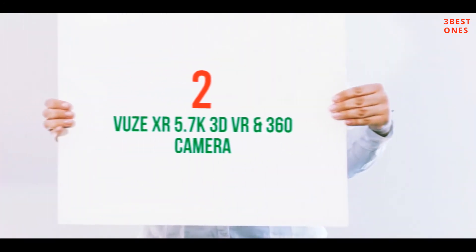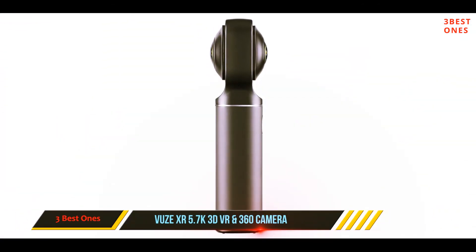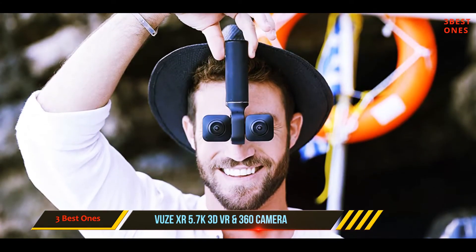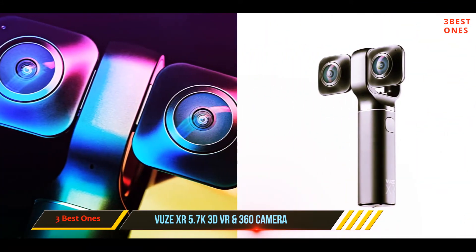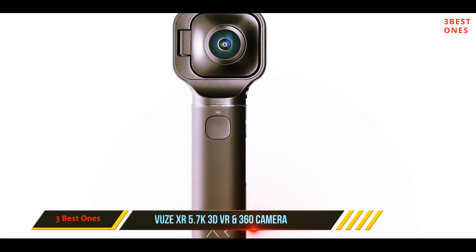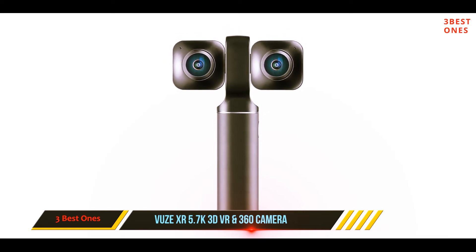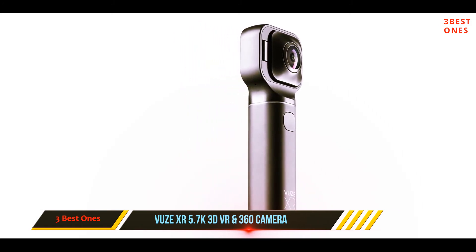Coming at number 2: VOOS XR 5.7K 3D VR and 360 camera. The VOOS XR can operate in both 2D and 3D, capturing full 360 degree photos and videos in 2D, and 180 degree half spherical photos and videos in 3D. It captures at up to 5.7K quality at 30 FPS, and shoots stills at 18 megapixels. Your footage can be easily edited in VOOS VR Studio software that comes with the camera, before rendering either the 360 or 180 video. This lightweight 3D camera weighs just 213 grams.